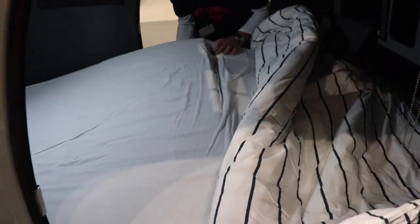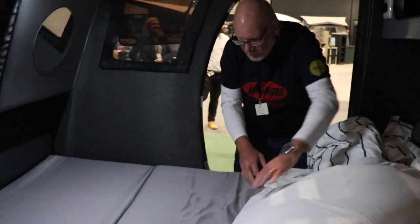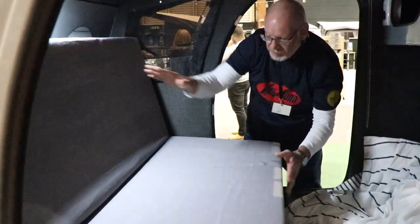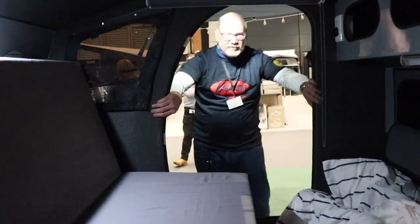When the weather's warm you can open both of the really big doors and get a beautiful through draft. When it's chilly you close up, open the little side windows, and enjoy yourself. Having a door on both sides is a big feature — given its size you could feel cramped, but it gives tremendous versatility, especially because you can put an awning out the other side, creating quite a spacious living area.